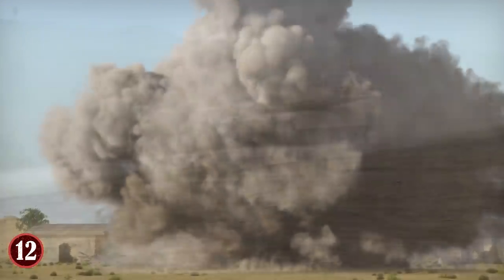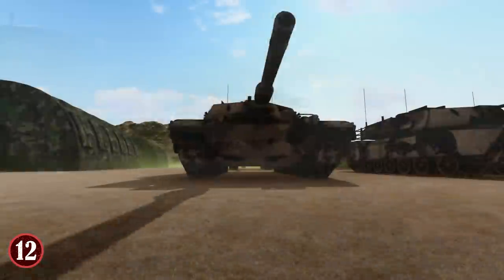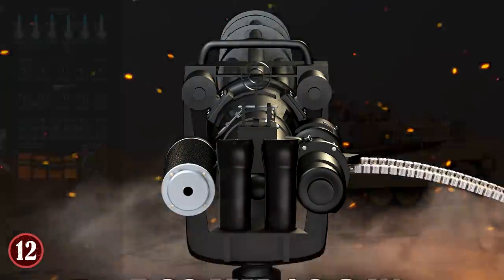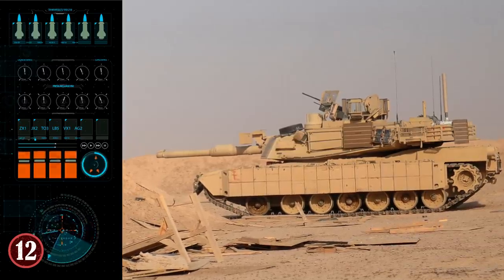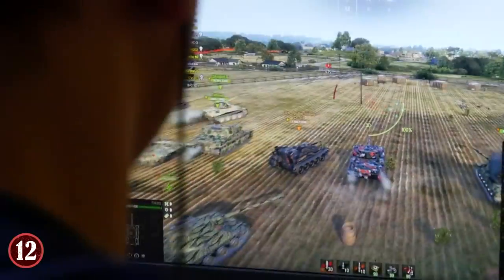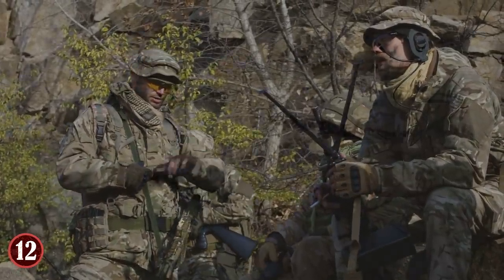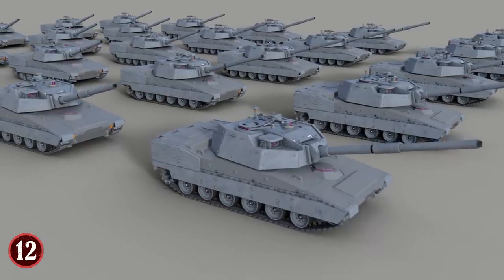Just because it's unmanned doesn't mean it won't have the firepower needed, as the military has outfitted this tank with a 30-millimeter cannon and 7.62-millimeter coaxial machine gun — and that's just one version; more armaments could be added later. The main challenge is that the wireless ground-control technology isn't fully refined yet, with many communications issues, but if resolved, it could lead to a whole new armored division for the military.